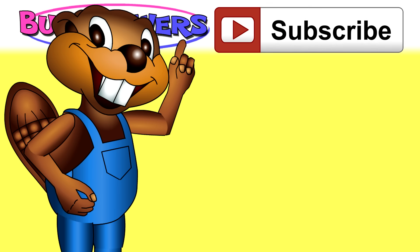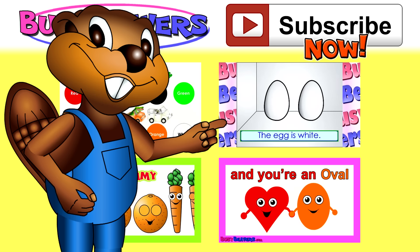Subscribe to our channel to keep in touch and check out these other cool Busy Beavers videos.